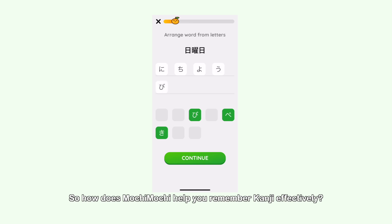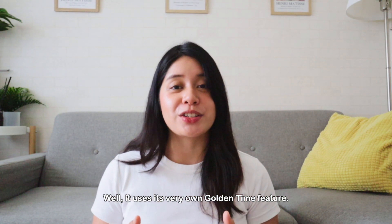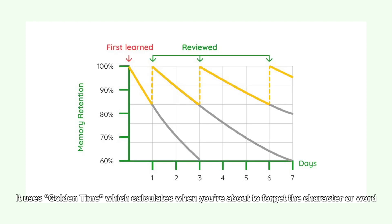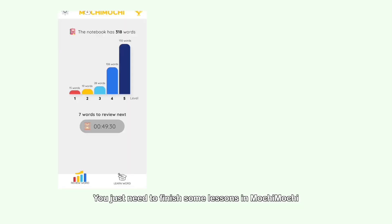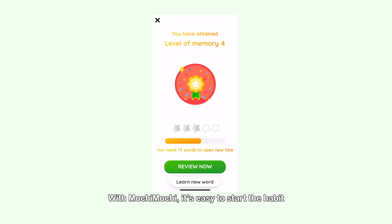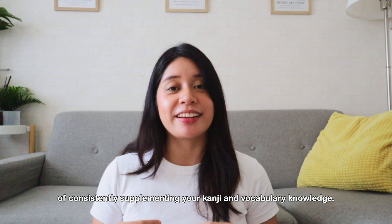How does Mochi Mochi help you remember kanji effectively? It uses its very own golden time feature. Using the spaced repetition technique and a specialized algorithm that analyzes your personal learning history, it uses golden time, which calculates when you're about to forget the character or word and prompts you to review it so you can remember it better and for much longer. You just need to finish some lessons on Mochi Mochi and then wait for a cute notification telling you to review everything that you've learned. It's easy to start the habit of consistently supplementing your kanji and vocabulary knowledge.